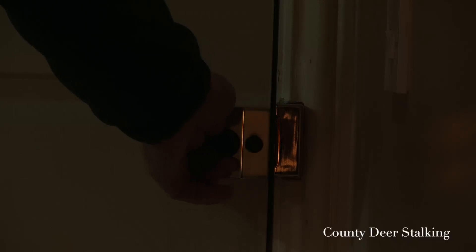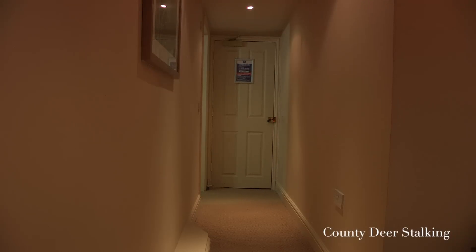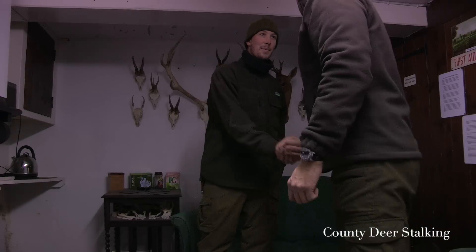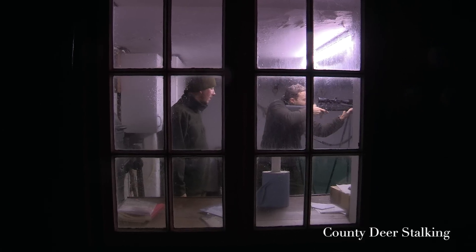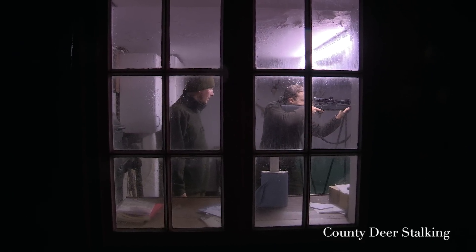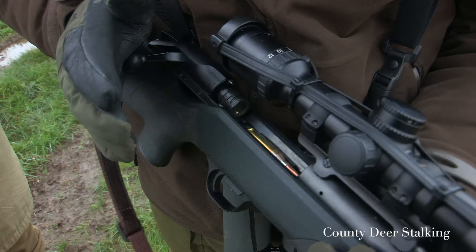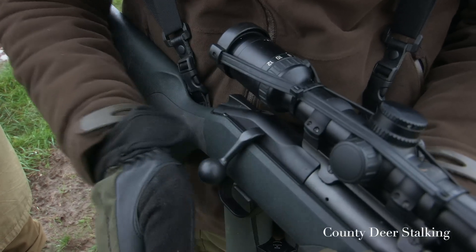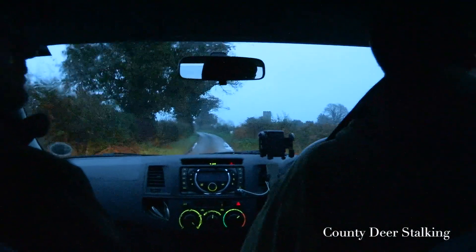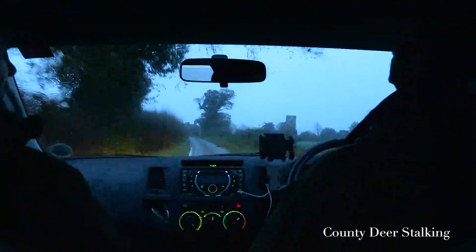Today I had the huge thrill of stalking my first Chinese water deer with Chris Rogers from the Euston estate. While it's still dark, I spend a few minutes familiarizing myself with the equipment. Today I'm using a Blaser R8 in .243 calibre with 105 grain ammunition. It's then a short drive to Chris's stalking ground in Norfolk.